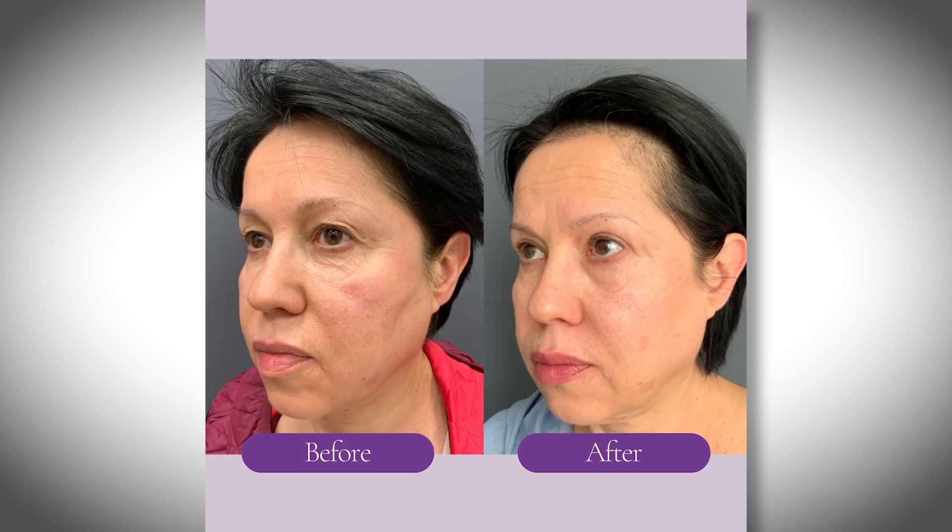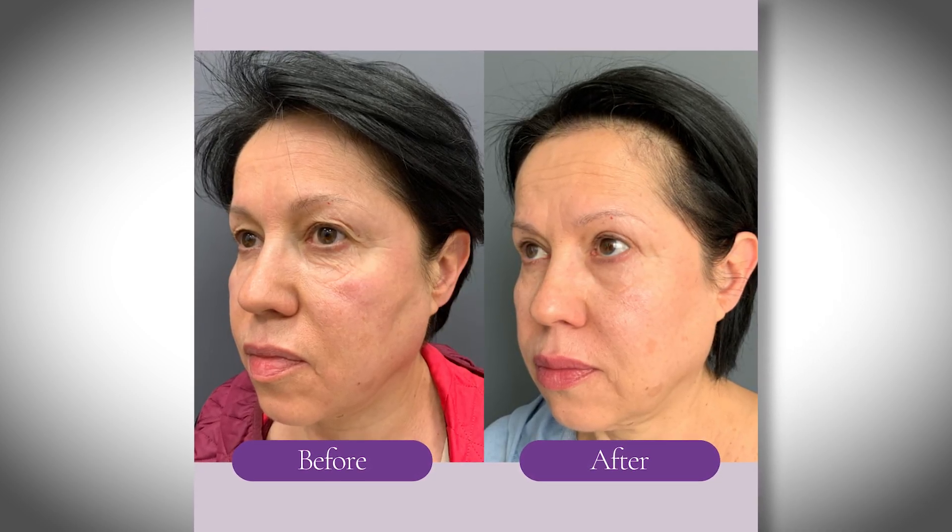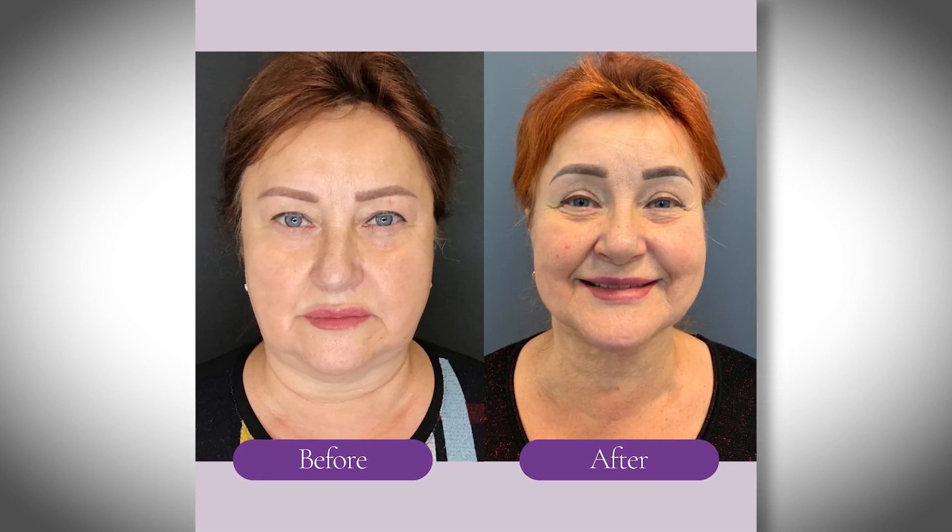A lot of people come to me noticing aging changes in both eyelids and can't decide which to do — upper or lower. Occasionally we do perform upper and lower blepharoplasty at the same time, which actually gives me an advantage because I'm able to pull up the middle face a little bit and tighten it. Plus, you're killing two birds with one stone by having only one recovery. If you have a problem in both upper and lower lids, it's a great idea to have them done together.